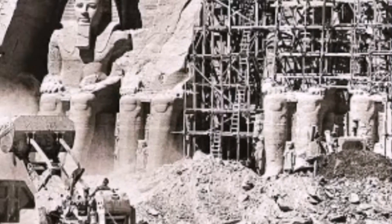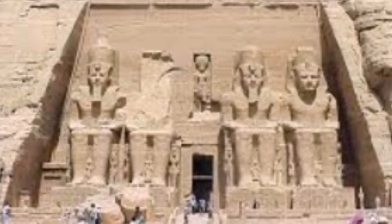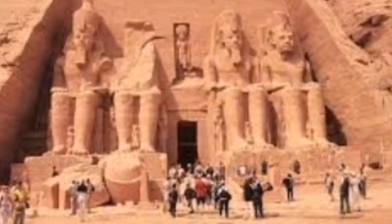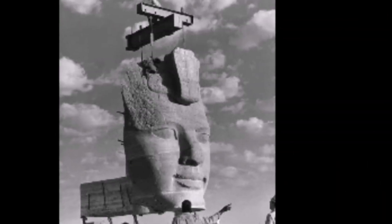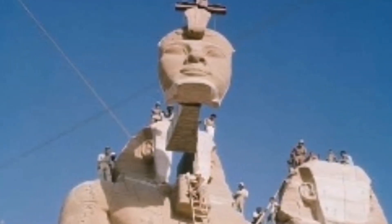Abu Simbel is still one of the best tourist attractions in Egypt. During his reign, Ramesses II embarked on an extensive building program throughout Egypt and Nubia. Nubia was important to the Egyptians because it was a source of gold and many other valuable trade goods. Therefore, Ramesses built many great temples there to demonstrate Egypt's power. The most famous are the rock-cut temples near the modern village of Abu Simbel, at the second waterfall of the Nile, on the border between Upper and Lower Nubia.